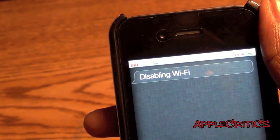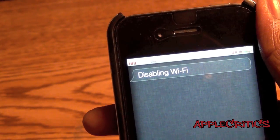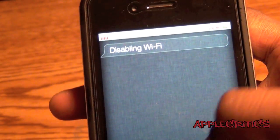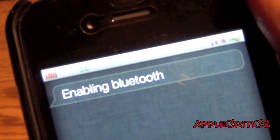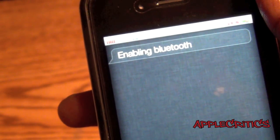Siri Toggles also does have the functionality of enabling Bluetooth. If I say, enable Bluetooth — enable Bluetooth — and then it basically will enable the Bluetooth like so.